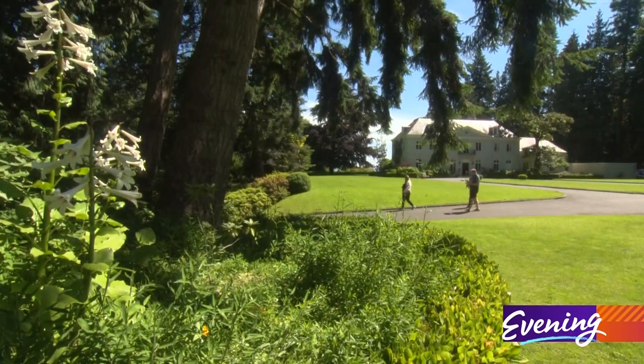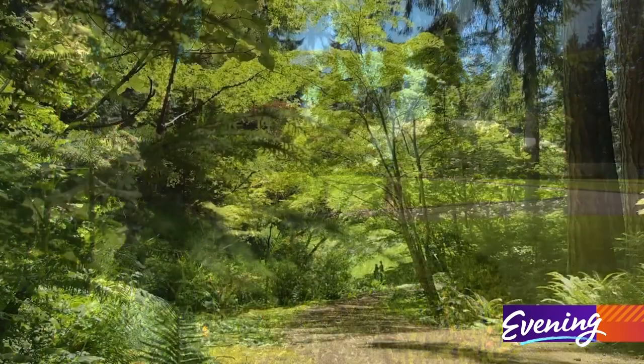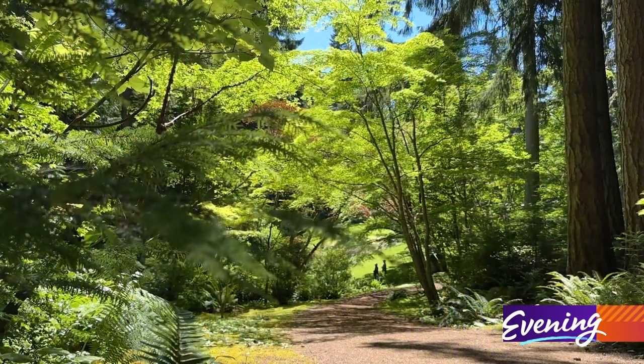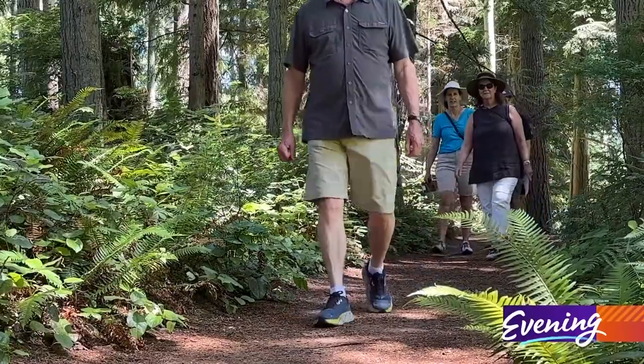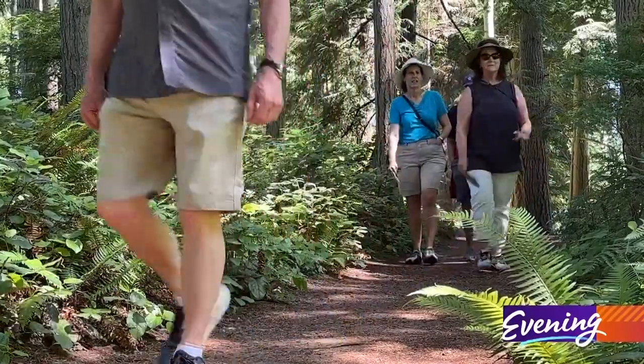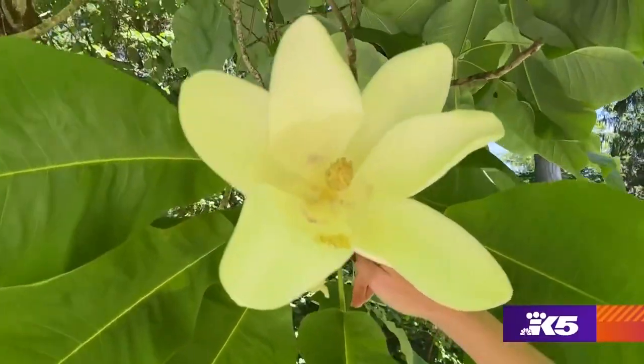When you visit the reserve, you'll experience an incredible layering of native forest and cultivated gardens. The beauty of that is you're able to more deeply understand the Pacific Northwest and its plantings, as well as see some extremely exotic species.